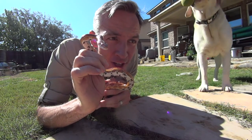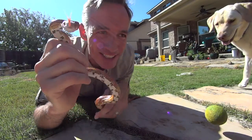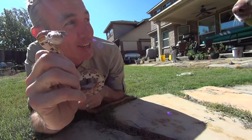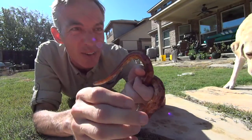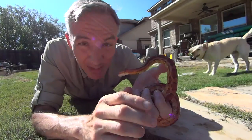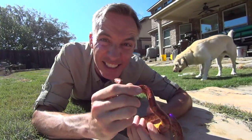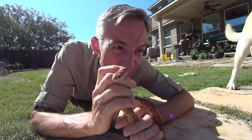Pantherophis guttatus — it's a North American rat snake species that subdues its small prey by constriction. You can see it's wrapping and constricting around my hand as my Labrador begs to be thrown the ball. My Australian attempt at an accent is highly annoying, but I'll continue. It's found throughout the Southeastern and Central United States.